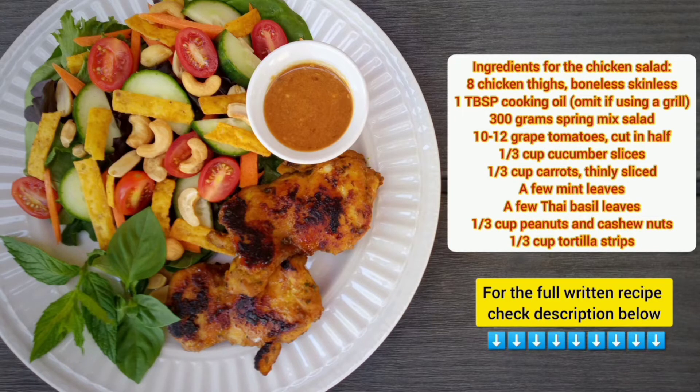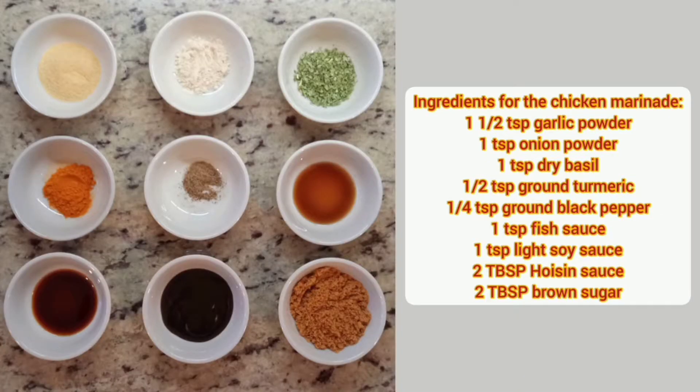I prefer chicken thighs, but chicken breasts are also delicious. If you are pan frying the chicken, you will need a little bit of cooking oil. I'm using spring mix salad, but any lettuce will work. I also have some grape tomatoes and cucumbers. For extra freshness, I'm adding Thai basil and mint. I have a mixture of cashew and peanuts, and a little bit of tortilla strips. For the marinade, you'll need garlic powder, onion powder, dry basil, ground turmeric, black pepper, fish sauce, soy sauce, hoisin sauce, and brown sugar.